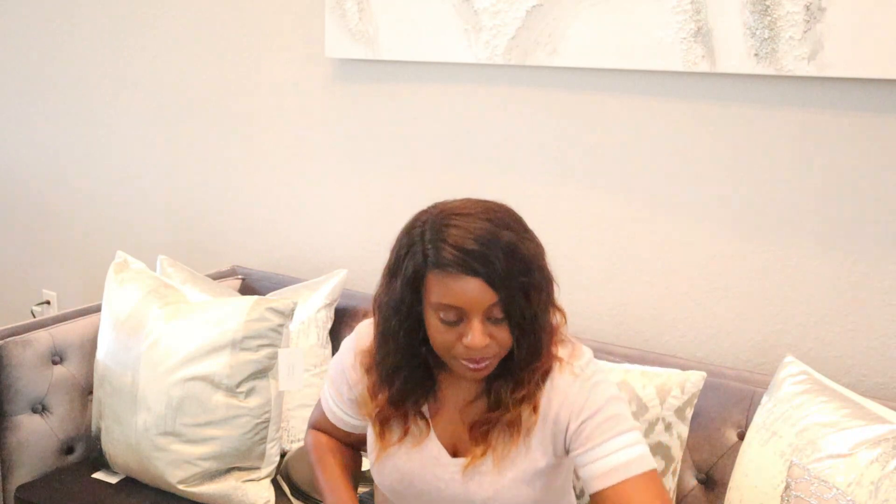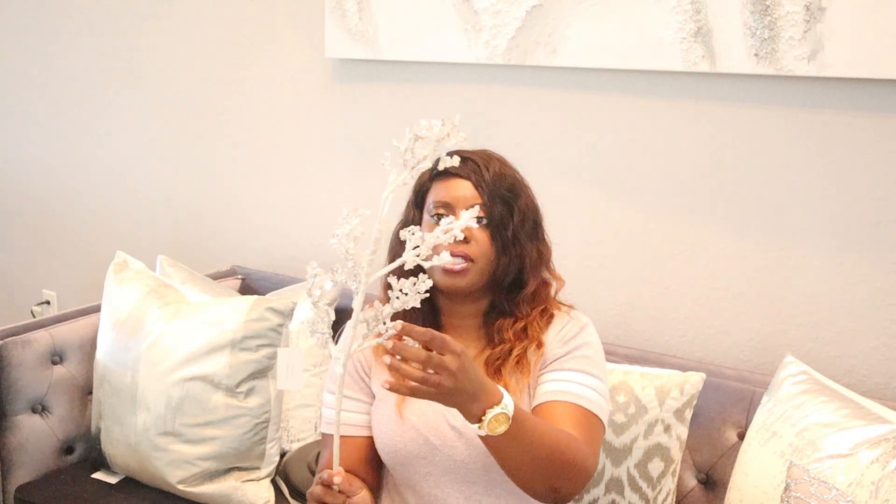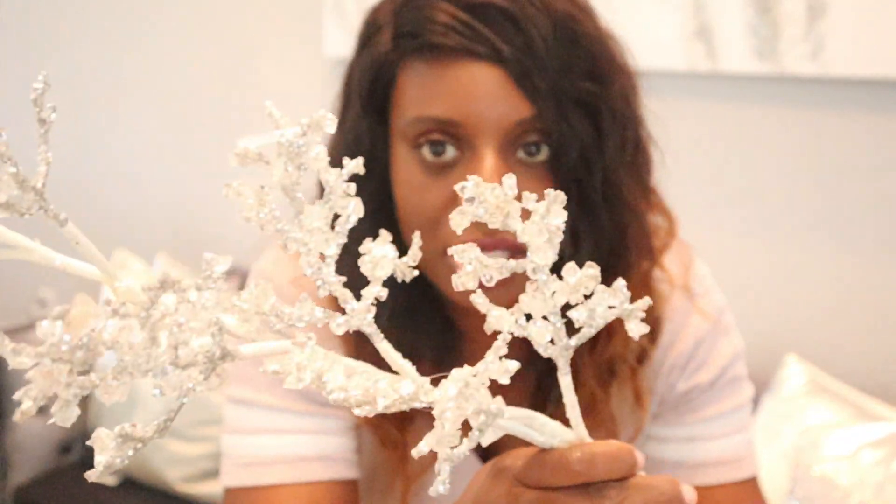They also had a thicker, more icicle-style branch — maybe more for Christmas time, but I'm definitely going to use it as part of my normal decor. This one is called a glitter ice branch in white, and the regular price was $26 for one branch. I'm so happy I found all of these for $1.27 each. They only had one of the bigger ones, but it is absolutely gorgeous.